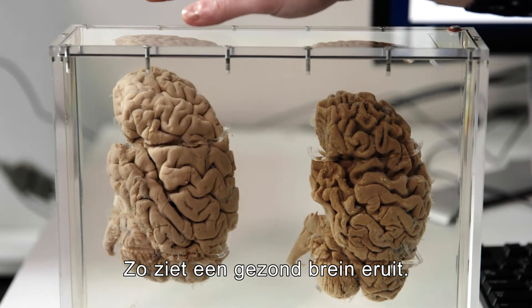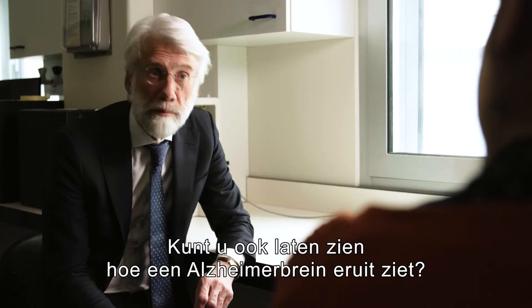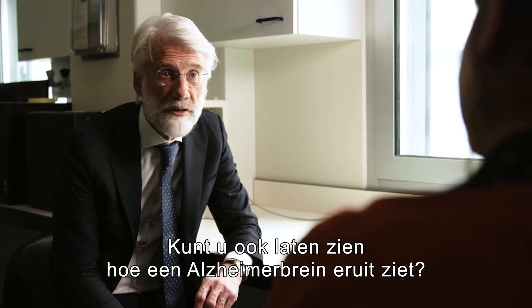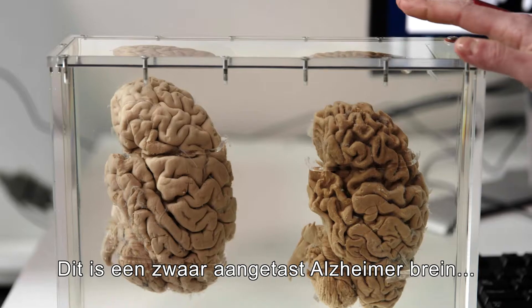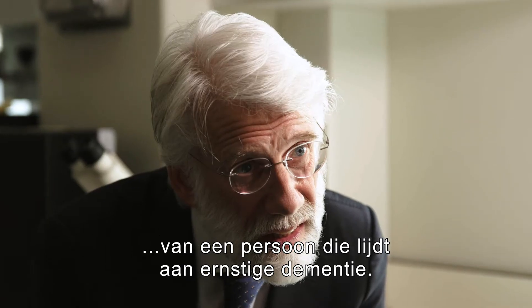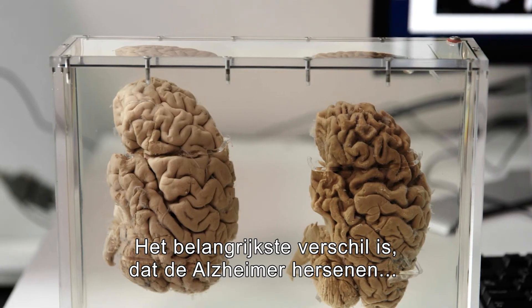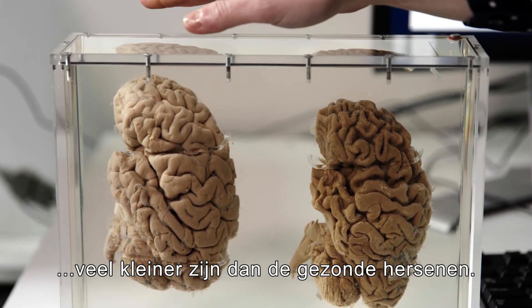This is what a healthy brain looks like. And to compare, do you also have a brain of a patient who suffered from Alzheimer's disease? Yes. This is a heavily affected Alzheimer's brain from an individual who suffered severe memory loss. As you can see, the main difference is the fact that the Alzheimer's brain is way smaller than the healthy brain.